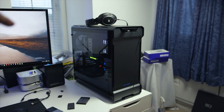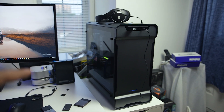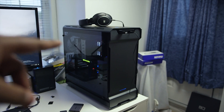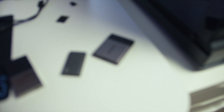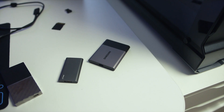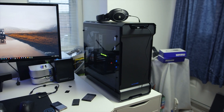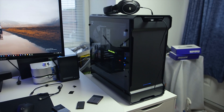Before I proceed to the performance segment, I need to quickly mention that I recently switched my editing workstation PC to Ryzen. I previously tested the Samsung and PNY SSDs on an X79 platform, which is fairly old. So now that I've switched to this new system, let's retest all three SSDs.